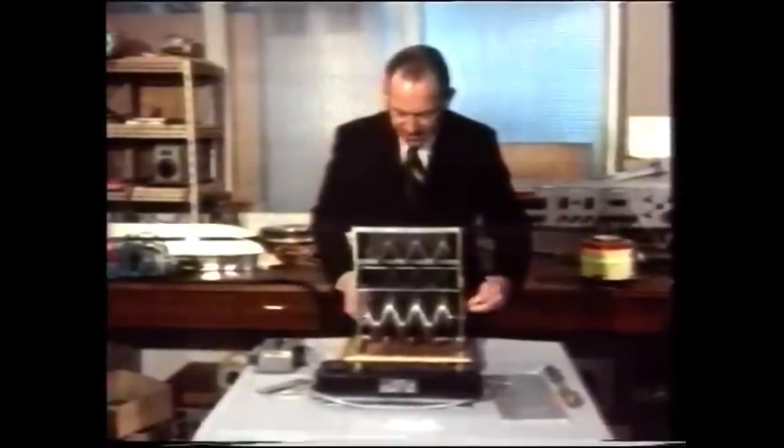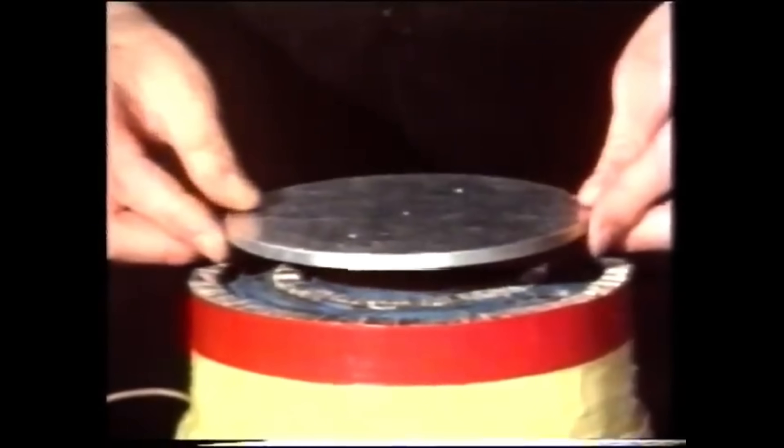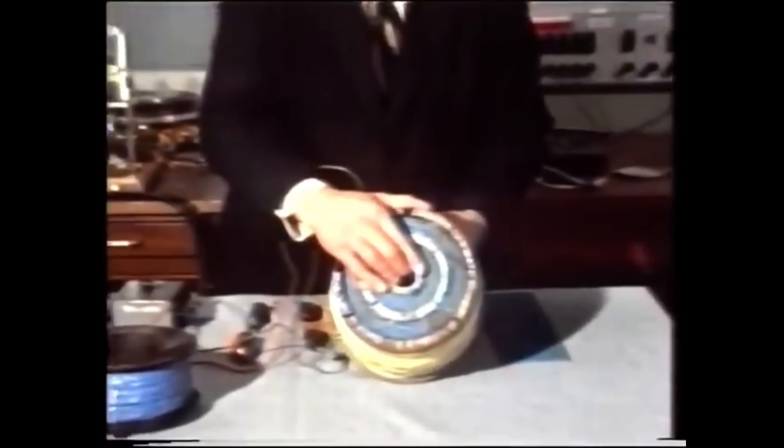In conclusion, the magnetic river technology developed by Professor Eric Lathwaite in 1975 holds immense promise for revolutionizing the way we power our world in 2025 and beyond. By harnessing the power of magnetism and induction, this free energy generator could provide a clean, sustainable, and virtually limitless source of electricity. While challenges and obstacles remain, the dedication of those who carry forward Lathwaite's legacy can usher in a new era of energy abundance and environmental stewardship.